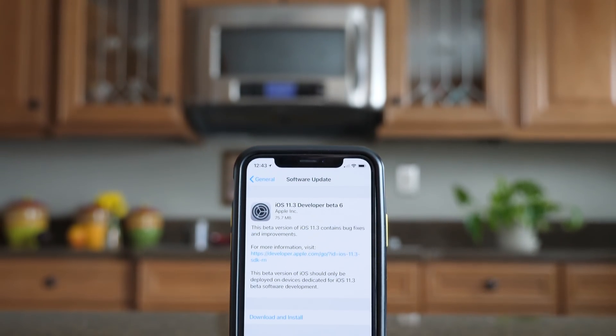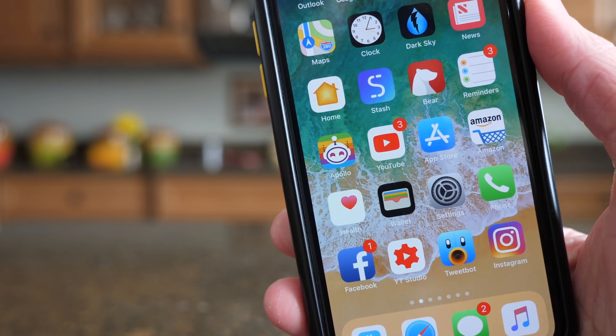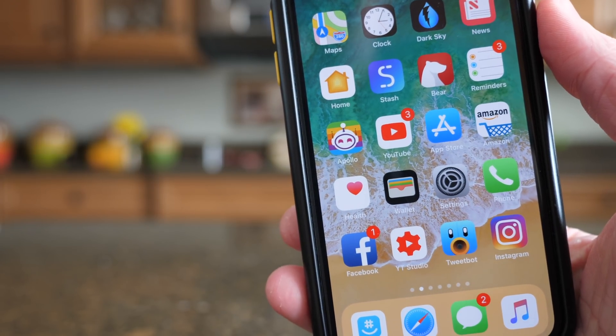What's going on guys, this is Sam and today Apple released iOS 11.3 beta 6 to developers. As you can guess, we're getting further and further into the beta cycle and the changes are becoming fewer and farther in between.